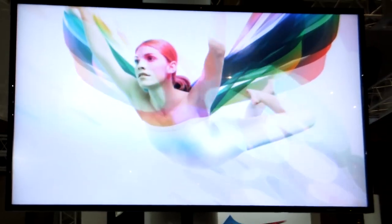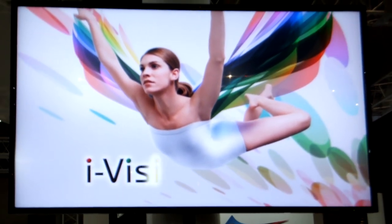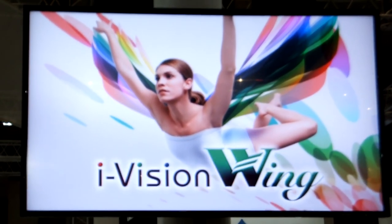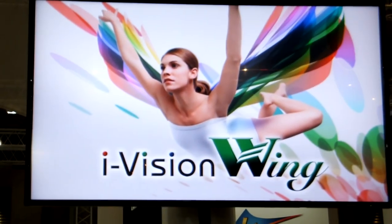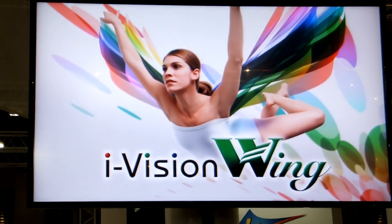Thank you for visiting the Fujifilm booth. One-stop promotion, a graphic art solution for challenging times, is supported by iVision Wing, the evolution of iVision X.